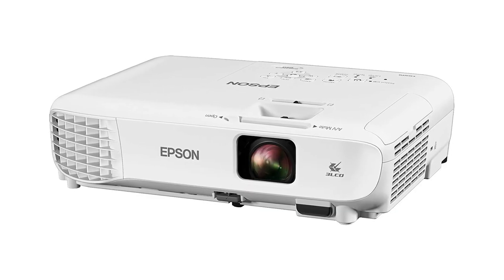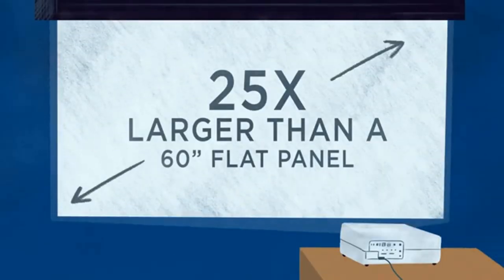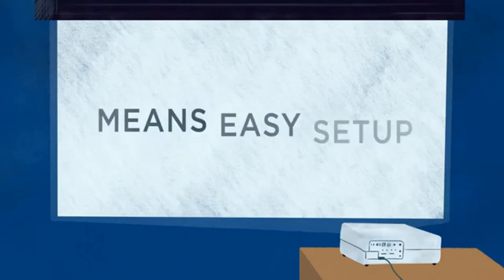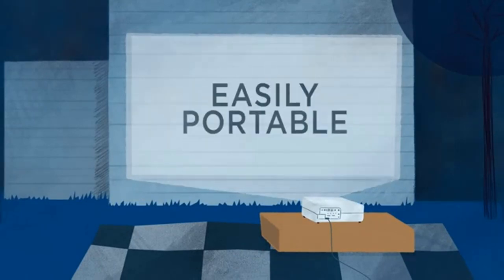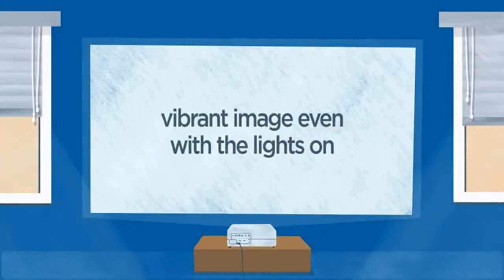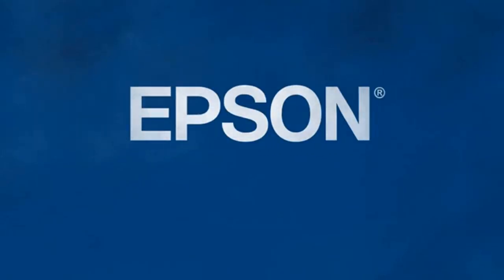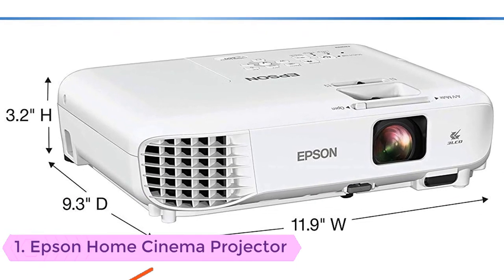In this video we listed the five best Epson projectors. I made this list based on my personal opinion and hours of research, and I tried to list them based on their price, quality, durability, and more. I have included an option for every type of consumer. For more information and updated pricing on the products mentioned, be sure to check the links in the description down below. Let's get started.